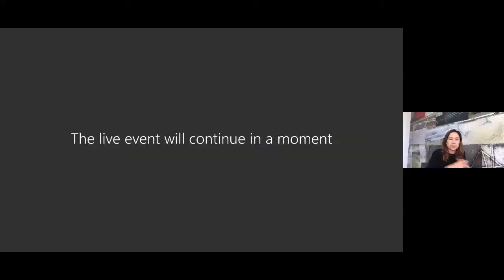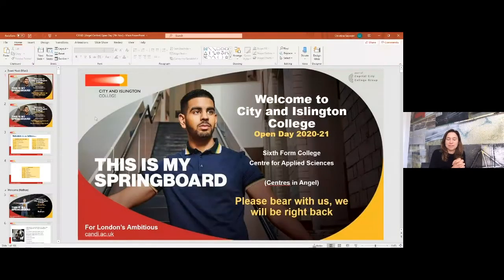Sasha mentions she is not currently seeing the slides and flags a potential technical issue. The host confirms they are experiencing technical difficulties and are working to get the slides back up, asking Sasha to hold on so that the visual aids will be helpful to candidates watching.